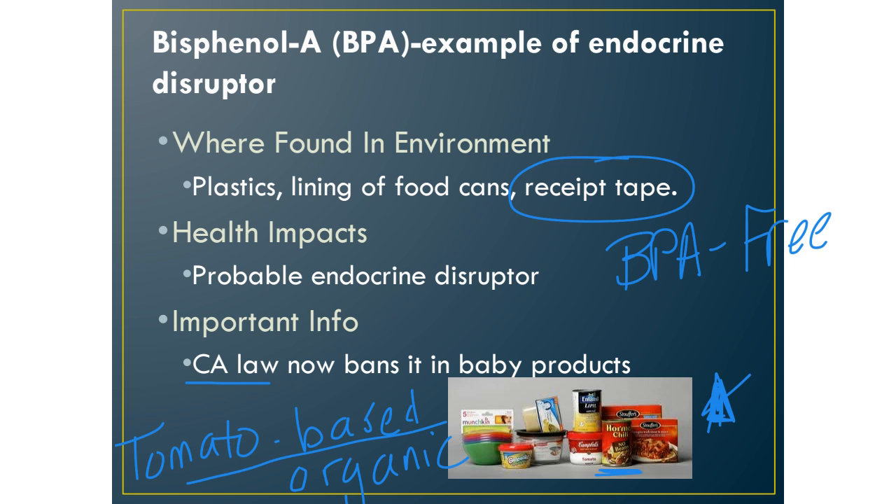Receipt tape is another source of BPA — that shiny, smooth tape printed by heat at the end of your transaction contains BPA. Of course, don't eat it and you'll be fine. That's the end of your toxin chart.